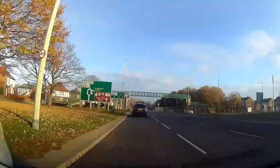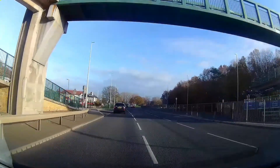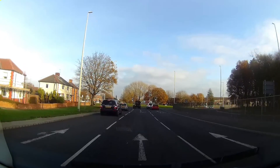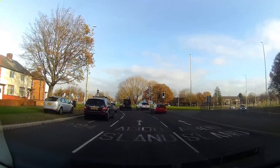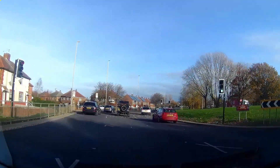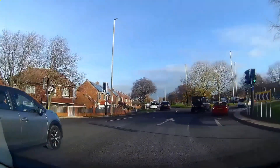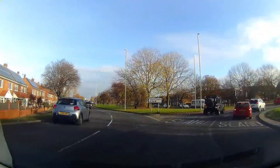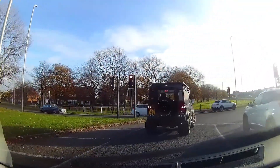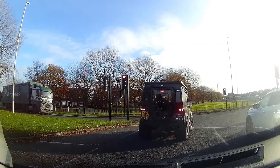Signal and move across when it is safe. Staying in the middle lane, continue to indicate to the right. When it is safe to proceed, turn right from the middle lane. As you are turning right, be sure to check your blind spot, then make progress when the lights change and head up the John Reid Road.